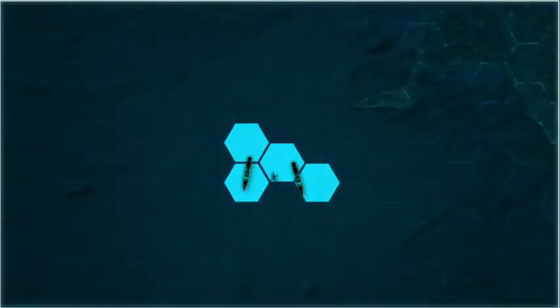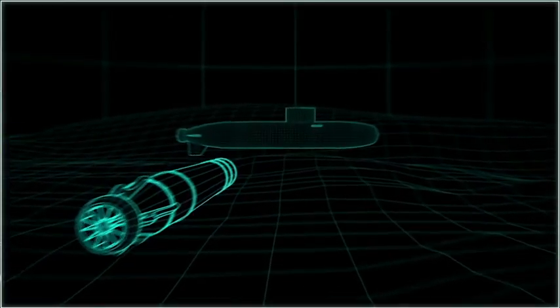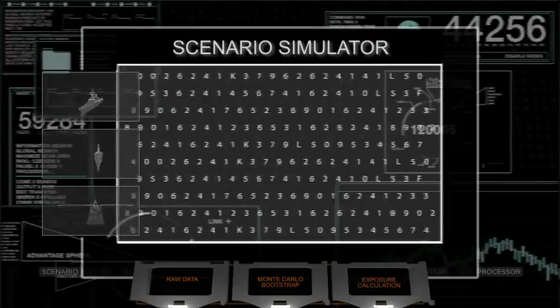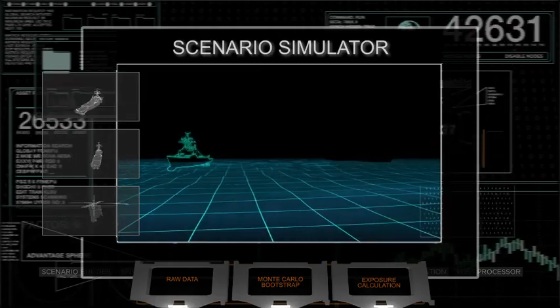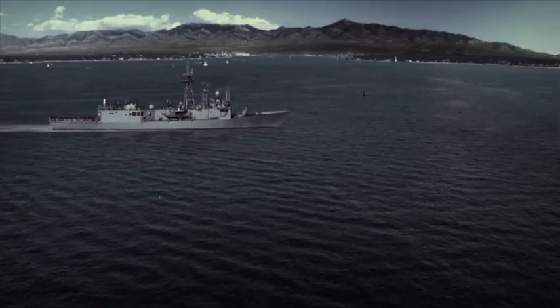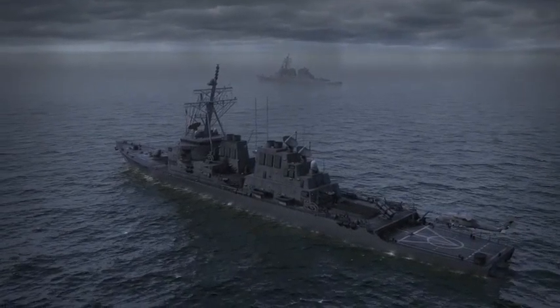Once the proposed naval scenario is designed, the environment and acoustics built to researchers' exacting standards, and marine animals placed into the virtual environment, it is finally time to run the final piece of NEMO — Scenario Simulator. Within each scenario, multiple variations of possible ship transit routes are run to provide a statistical set of raw data results.